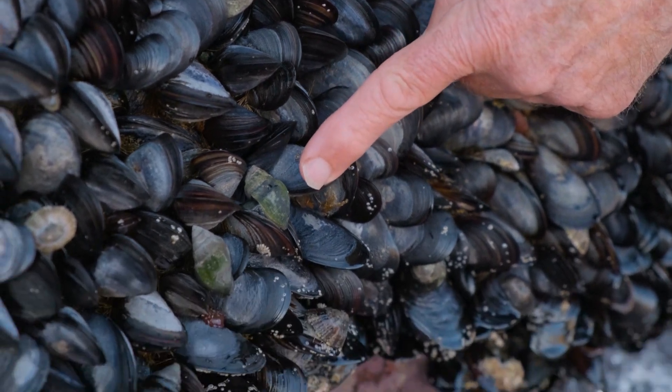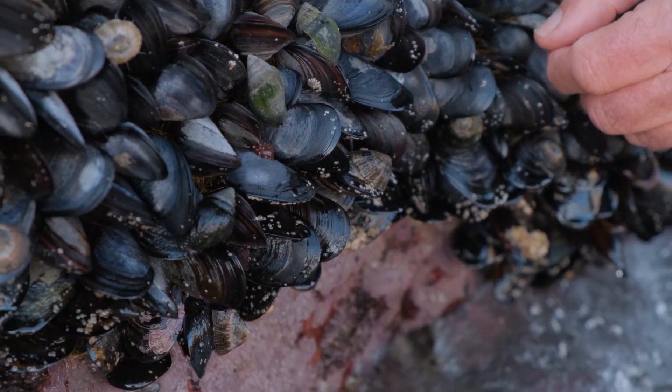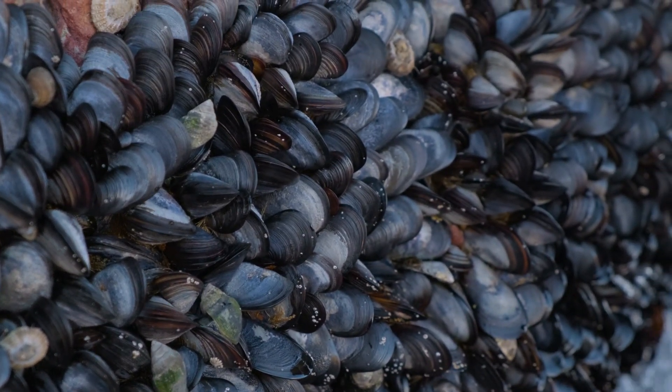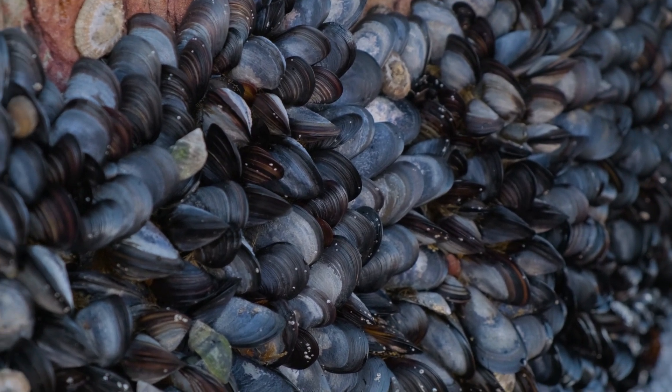Here are the whelks that bore into the mussel shell — there's one there, a second one there, a third one there, and a fourth one there. It looks like they're burrowing into a whole lot of different mussels here, so not a good place for mussels to be.